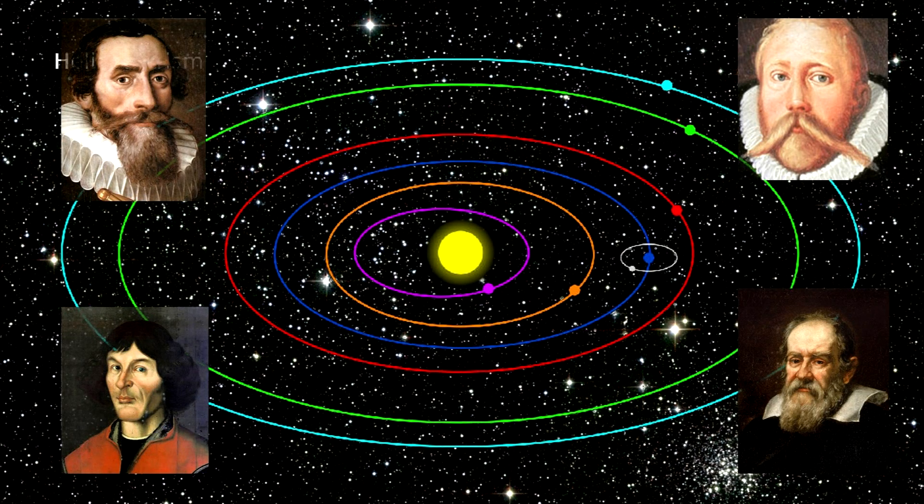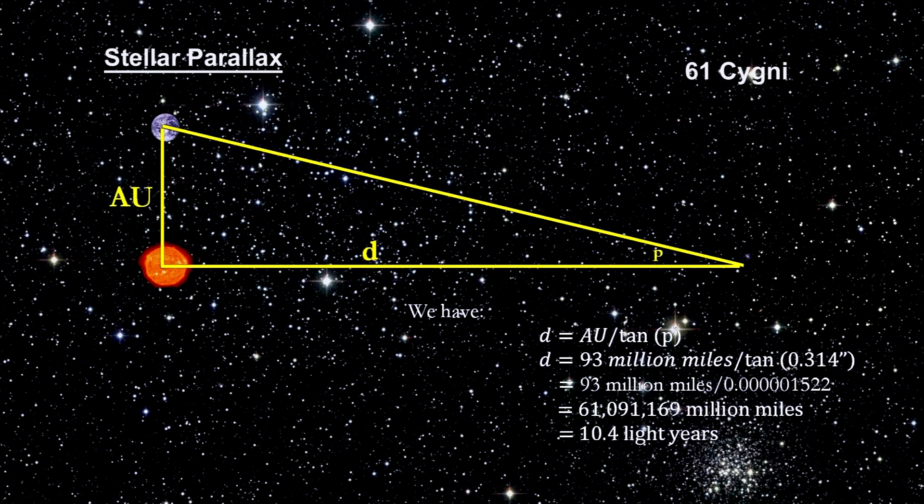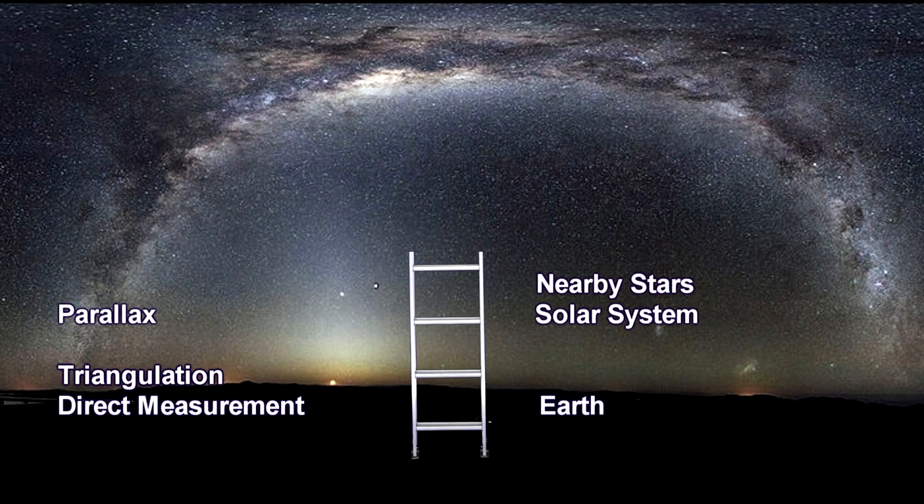We've come a long way from triangulating the size of the Earth. Our story really began in the 1500s when Copernicus proposed that the Sun was at the center of our solar system. A hundred years later, in the 1600s, Tycho Brahe used parallax to measure distances to planets, and Johannes Kepler and Galileo demonstrated that Earth was indeed orbiting the Sun — the beginning of our cosmic distance ladder. By the 1830s, improved telescopes allowed parallax to measure distances to nearby stars, and for the first time we knew stars were trillions of miles away and shine by their own light.